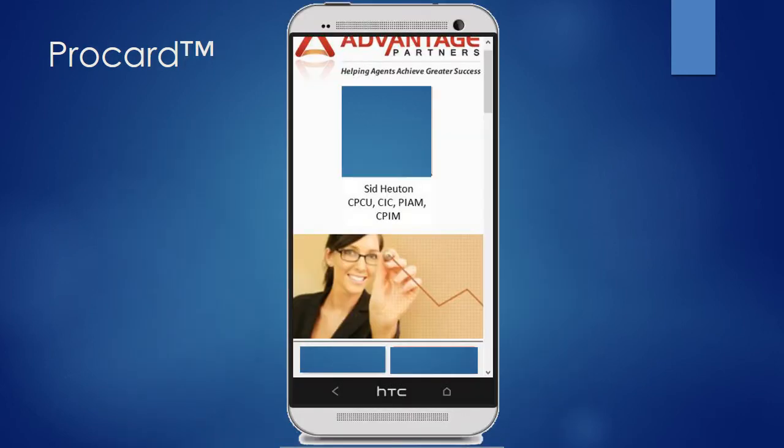To set up your ProCard, we need just a few things from you: a picture of yourself, your contact telephone number, and your email address.